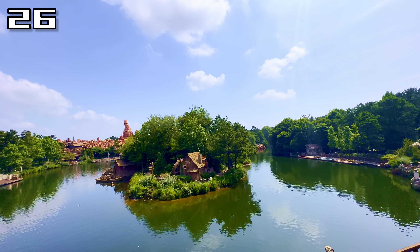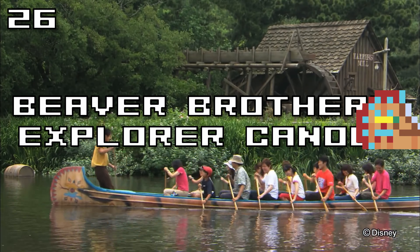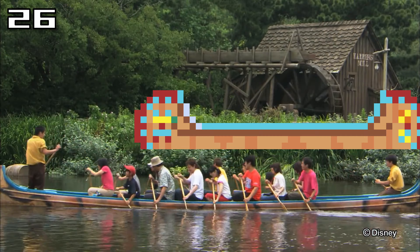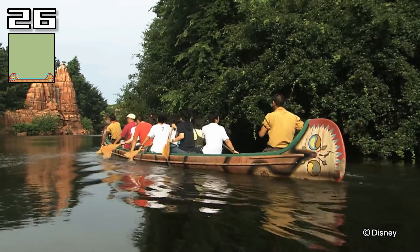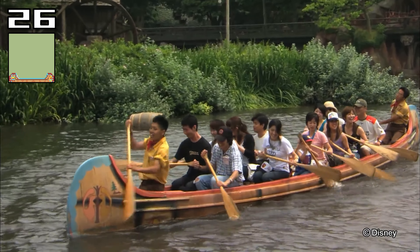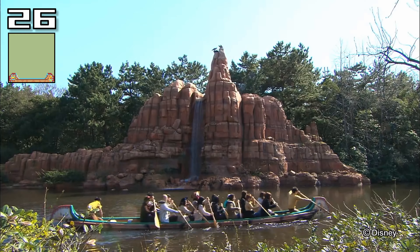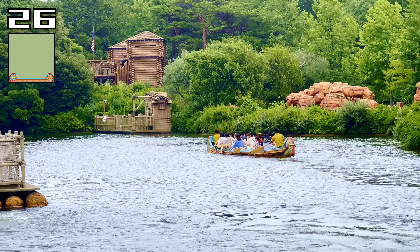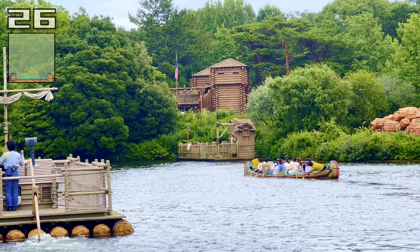Speaking of things you're glad are in the park but you really don't need to ride, the Beaver Brothers Explorer canoes add some great kinetic energy to the Rivers of America, and they do offer some unique low views of Westernland, Critter Country, and Tom Sawyer Island. But especially if you're visiting in Japan's notoriously hot and humid summer, you probably don't want to spend your day rowing a canoe — unless you intend to jump out and take a swim, which is against the park rules, so please do not do that.